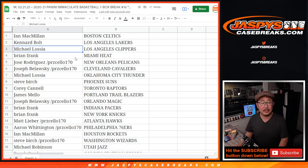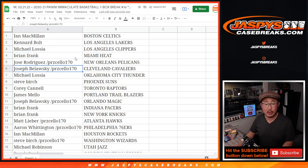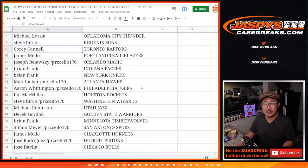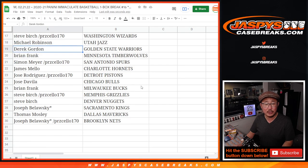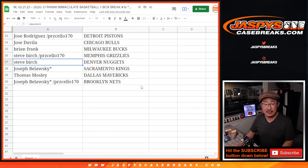Ian with the Celtics. Canard, you got my Lakers. Michael with the Clippers. Brian with the Heat. Jose with the Pelicans. Joseph with the Cavs. Michael with the Thunder. Steve Birch with the Suns. Corey with the Raptors. James with the Trailblazers. Joseph with the Magic. Brian with the Pacers and Knicks. Matt with the Hawks. Aaron with the Sixers. Ian with the Rockets. Steve with the Wizards. Michael with the Jazz. Derek with the Warriors. Brian with the Timberwolves. Simon with the Spurs. James, Hornets. Jose with the Pistons. Jose D., Jose R., Jose D. — but the Bulls. Brian with the Bucks. Steve with the Grizzlies and the Nuggets. Joseph with the Kings. Thomas with the Mavs. And Joseph with the Brooklyn Nets.